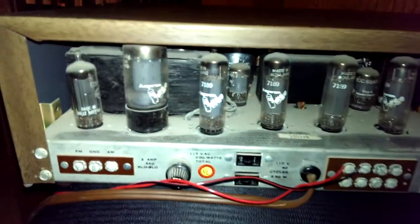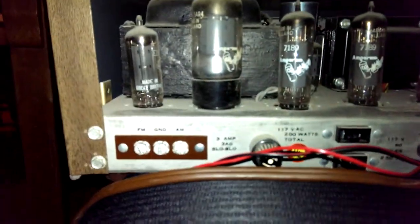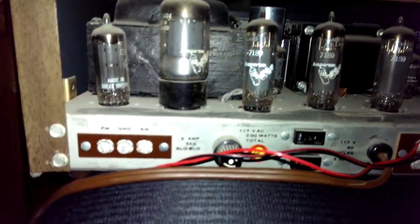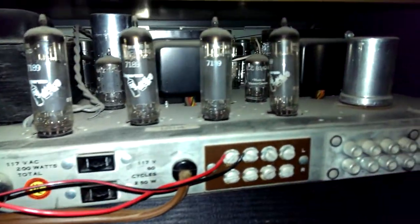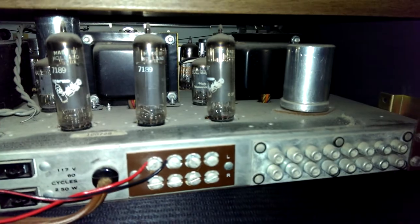I'll show you the back side here. Bad news — you can see the tubes. Looks like it has all the tubes. It's a little dusty, as you can see. They all look to be in really good condition. I'll show you this back side when I light it up, or when I turn it on. You can see the tubes light up.